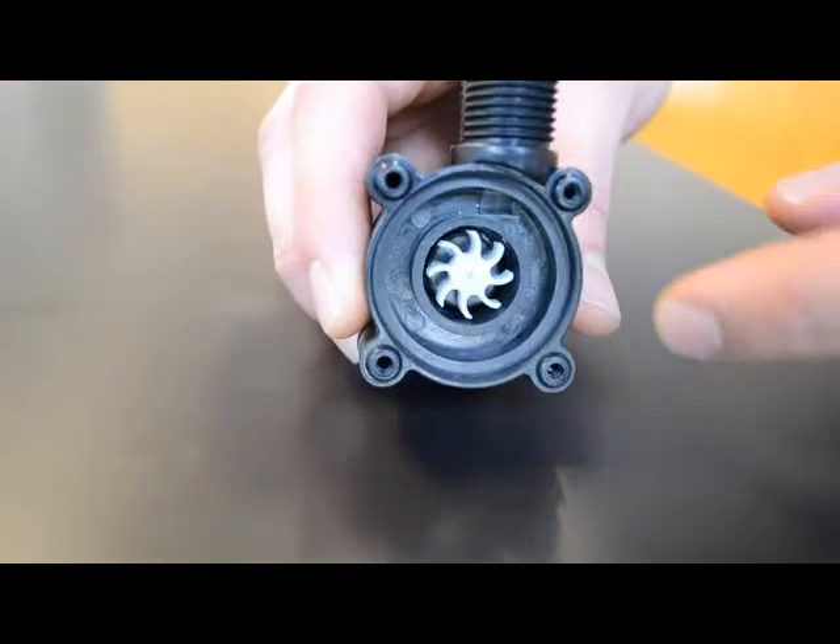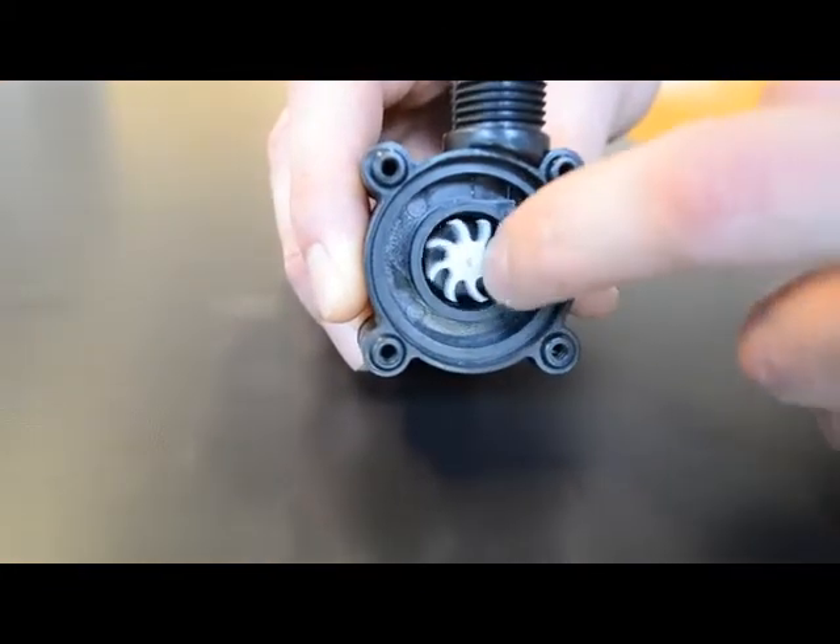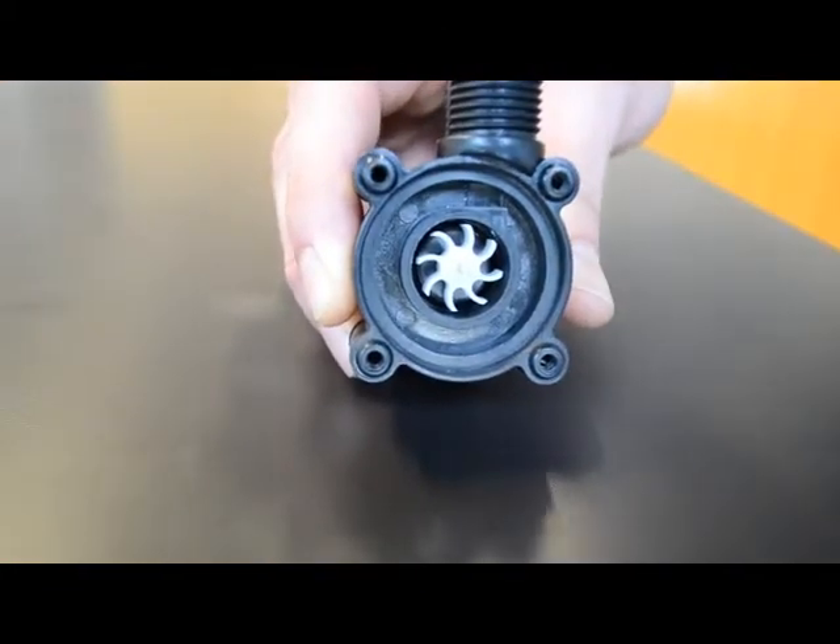Behind the LED, the flowing water spins the generator, creating electricity in the same way as we saw with the hand crank generator. We believe that one of the first steps to becoming a more conscious consumer of energy is knowing where your electricity comes from.